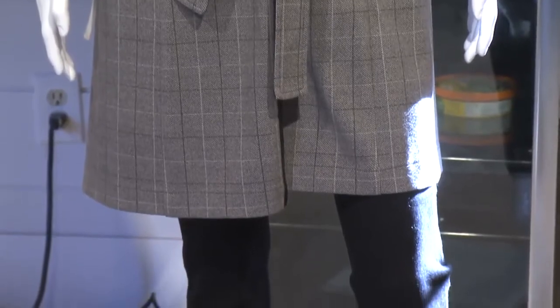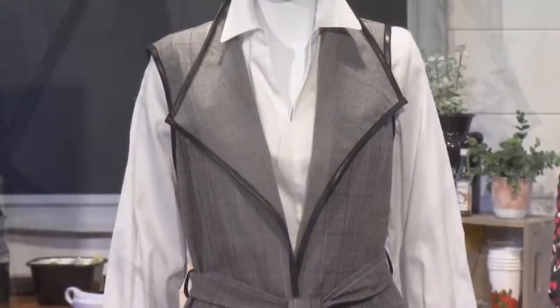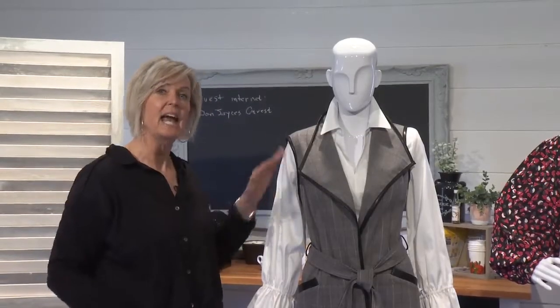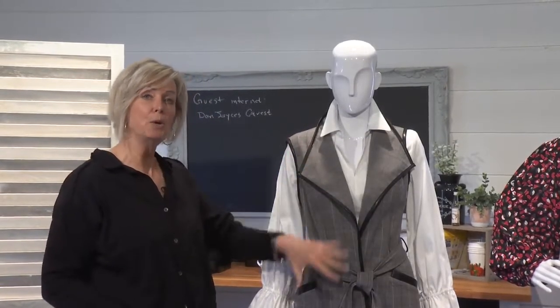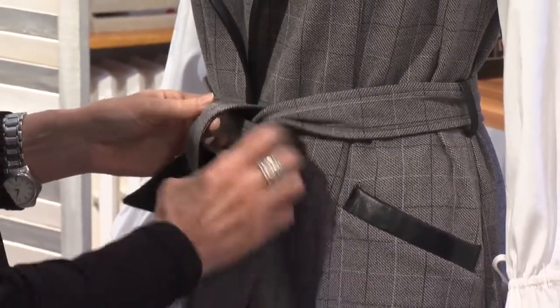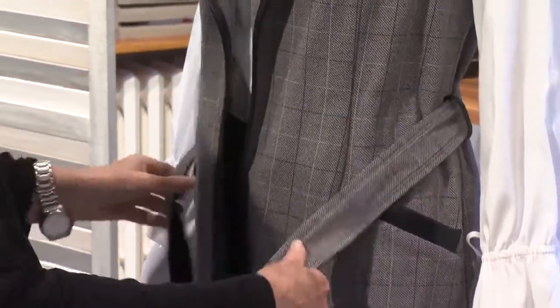I've kept this look fairly casual just with black denim and a really great white blouse, but you could also dress this up quite a bit by putting it with a nice wide leg pant and a cashmere turtleneck. You also don't have to keep this vest done up — you could easily remove the belt and just wear this in a more open style.